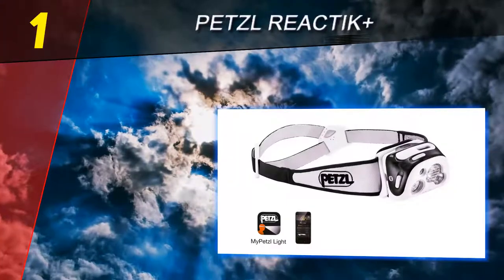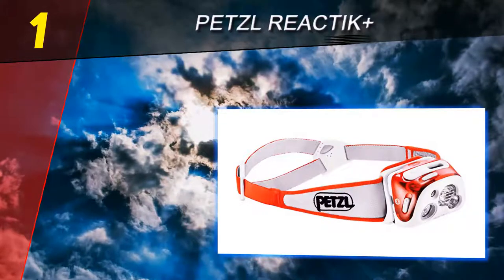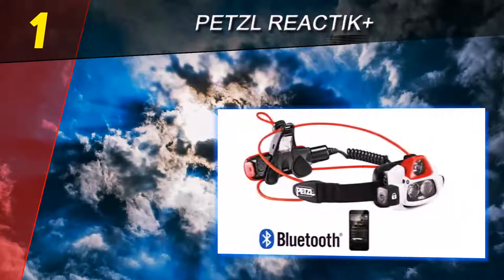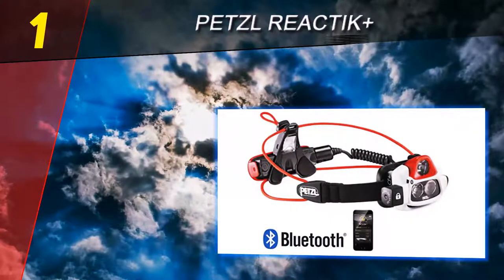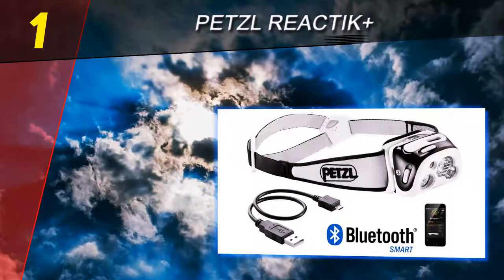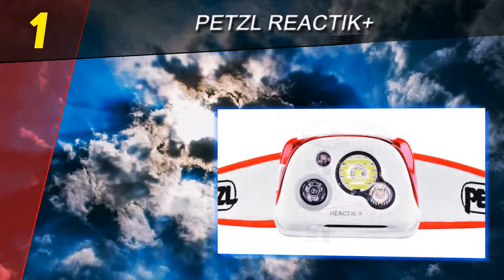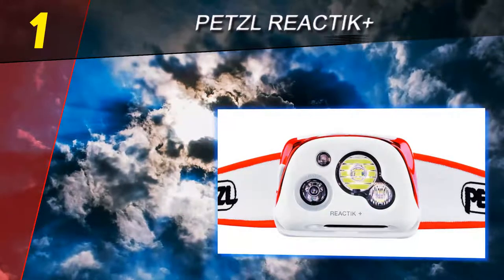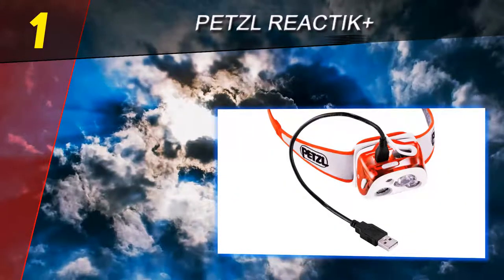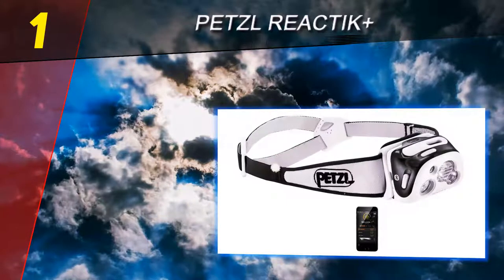Coming in at number one on our list is the Petzl Reactive+. The Petzl Reactive+ is the most innovative headlamp in this review, making it well worth its average price of $110 and earning it the best overall headlamp award. It has high-end features such as a 110-meter beam length without compromising on comfort. In addition to controls on the lamp, a Bluetooth chip allows you to control the different settings from the MyPetzl Light app on your phone. The app can control the beam pattern, brightness, and battery life.